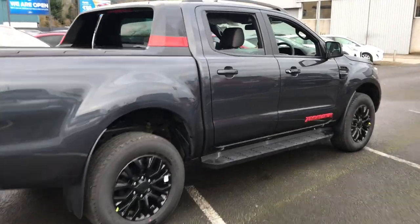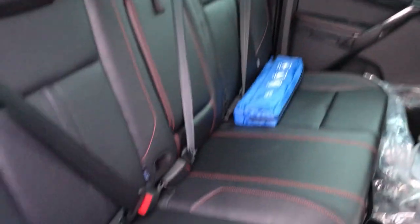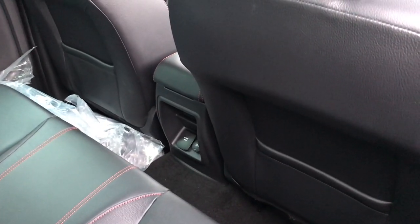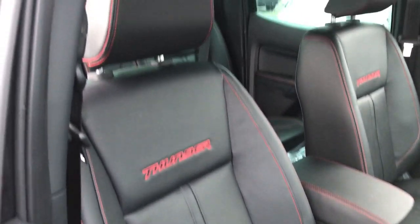Going inside, you can see we have our black leather with contrasting red stitching, an armrest in the back with a power point back here as well. As we go up front, you can see we have the Thunder branding on our seats again.